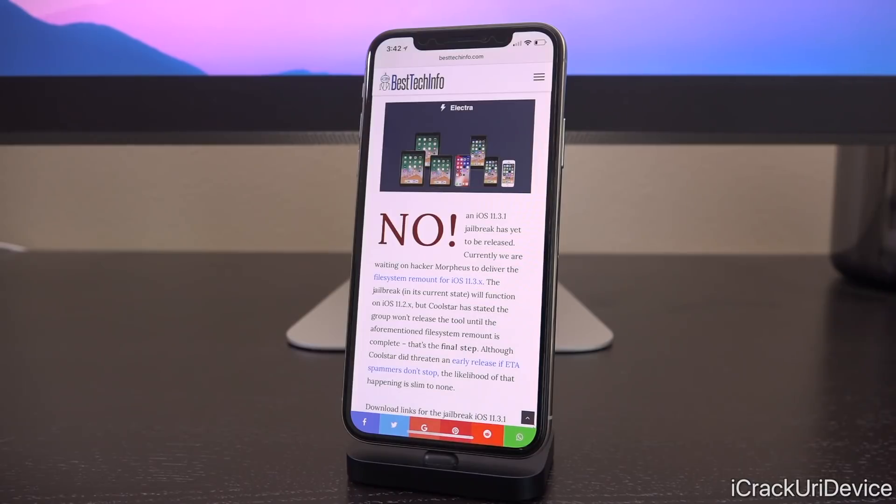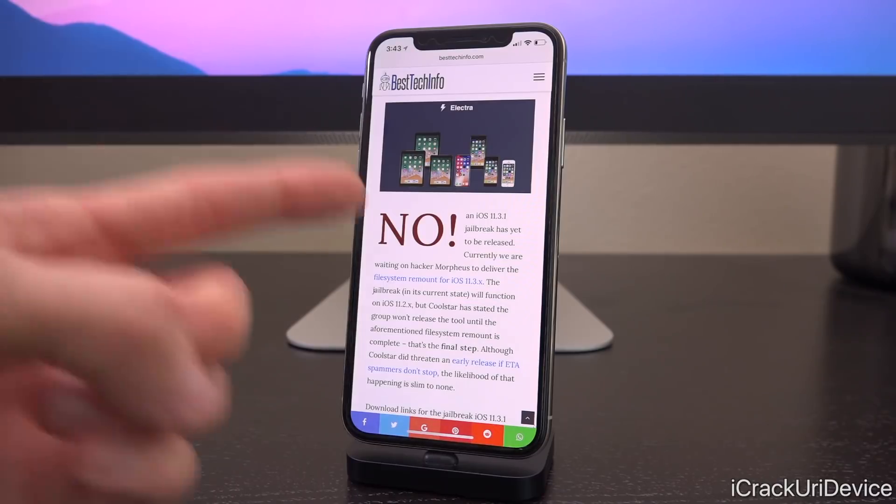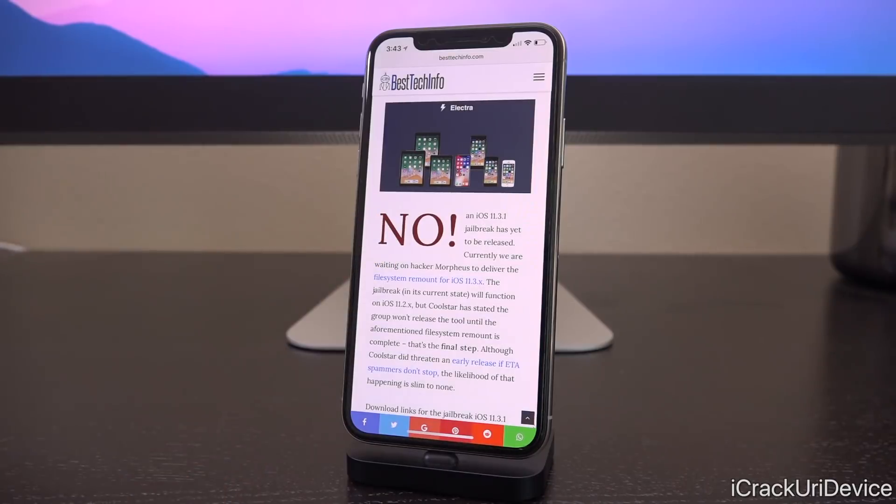I just created this because I noticed so many of you stated that you're constantly checking from various sources as to whether Electra has been released or updated. Well, this is a simple and safe solution for you to constantly get the latest info — just refresh the page and boom, there you have it. Once it's released, this 'no' will change to 'yes' and there will be download links.